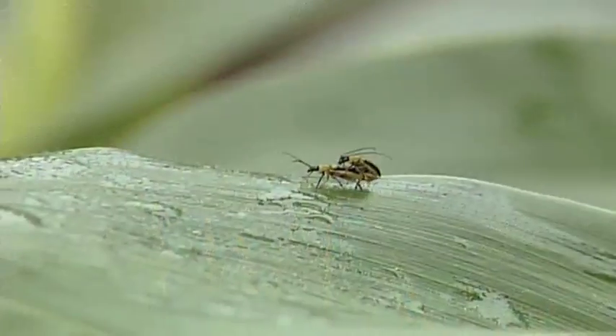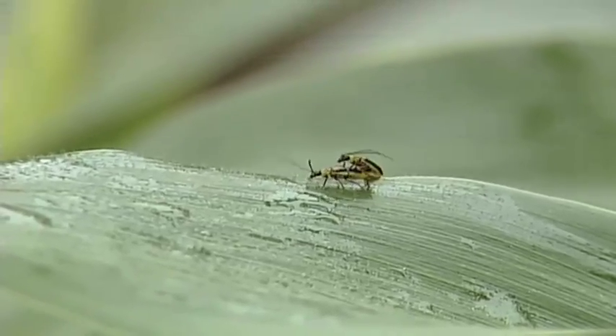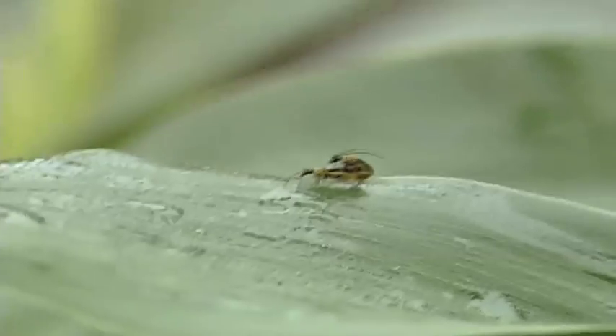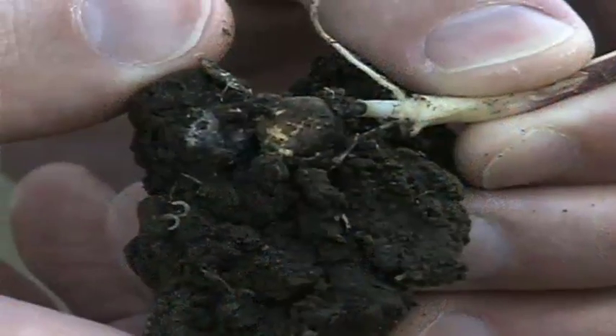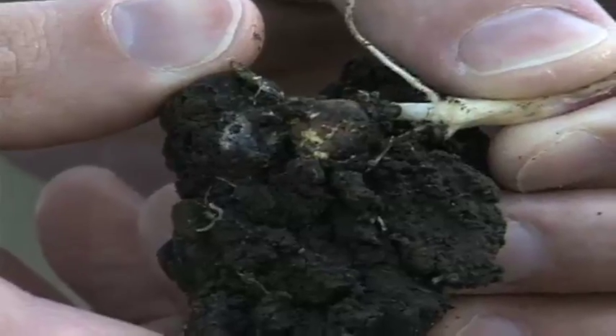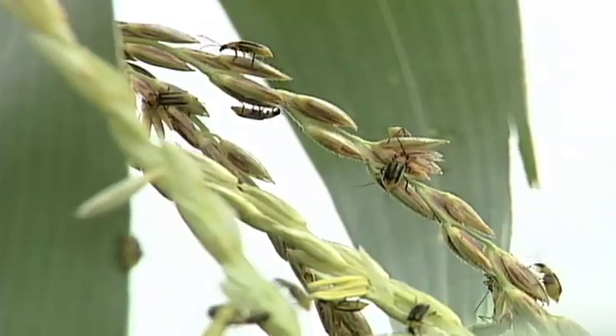Let's talk about the life cycle of a corn rootworm so you can understand what's going on in the field. Adult corn rootworm beetles later in the summer will lay eggs that hatch in the spring. Right now, if you've got larvae — little worms down by your roots — those eggs have hatched and they're going to turn into worms, and eventually into beetles that you'll see above ground.